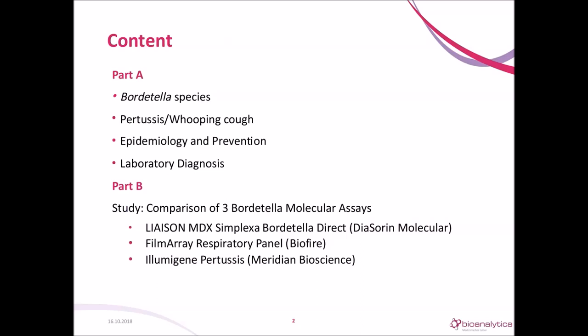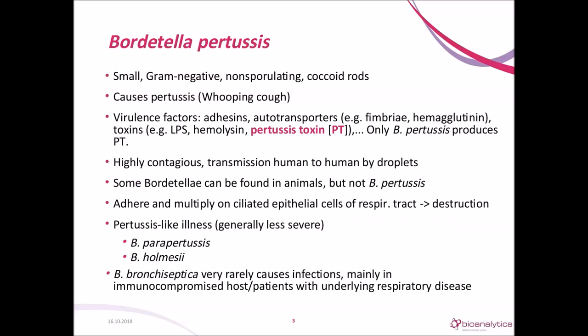Bordetella pertussis is a bacterium, more precisely a small, gram-negative, non-sporulating rod, and it's the cause of pertussis, which is also known as whooping cough. It has several virulence factors, like adhesin or fimbria, and it secretes toxins like pertussis toxin, PT. Other Bordetella species have the same or similar virulence factors, but only pertussis produces PT. Pertussis is highly contagious and can spread rapidly from person to person through contact with airborne droplets.